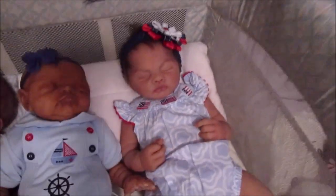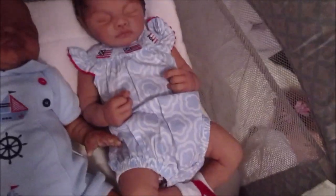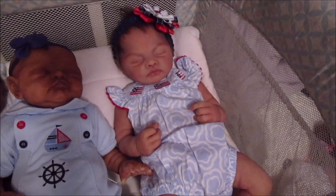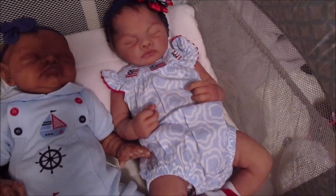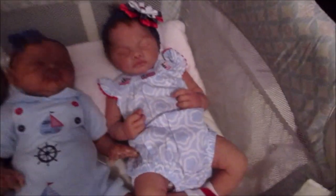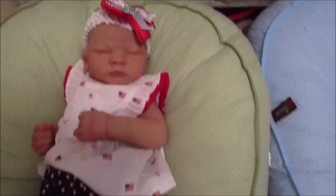Then we've got Rosanna in her little romper — got her headband, got her little socks. I think her romper is Mud Pie, and her little headband and socks I think came from TJ Maxx. I'm not sure what brand they are, but she's looking sweet.